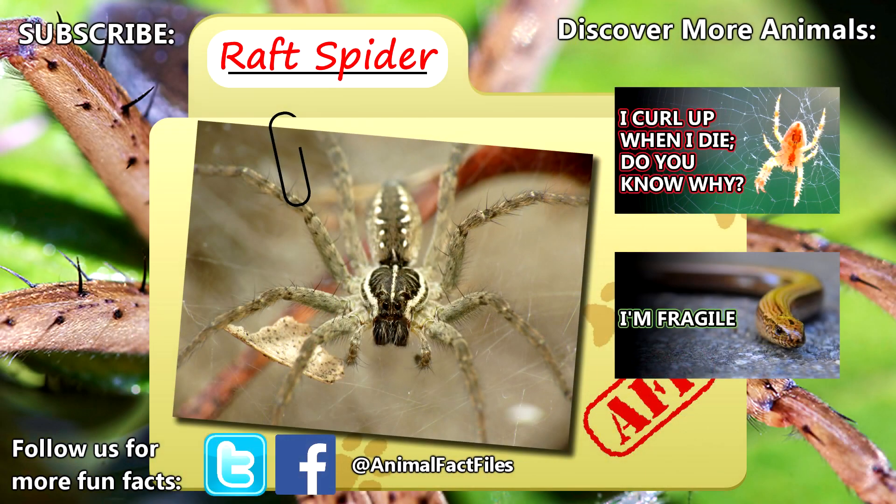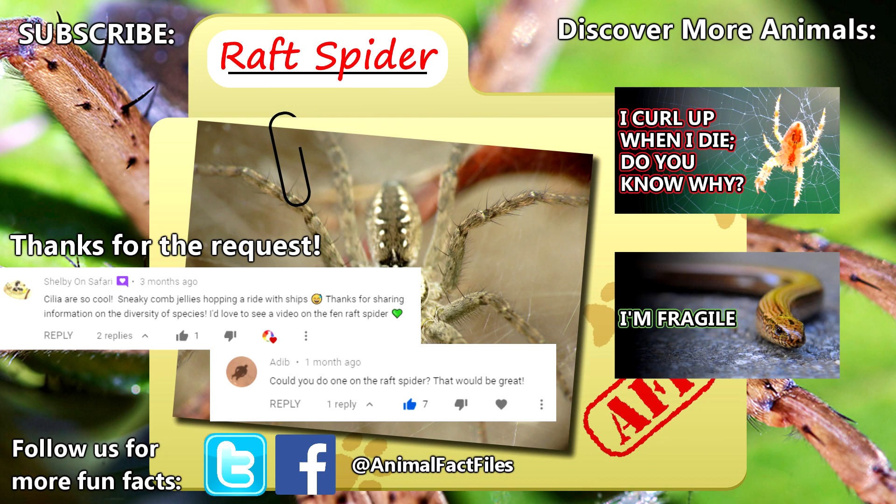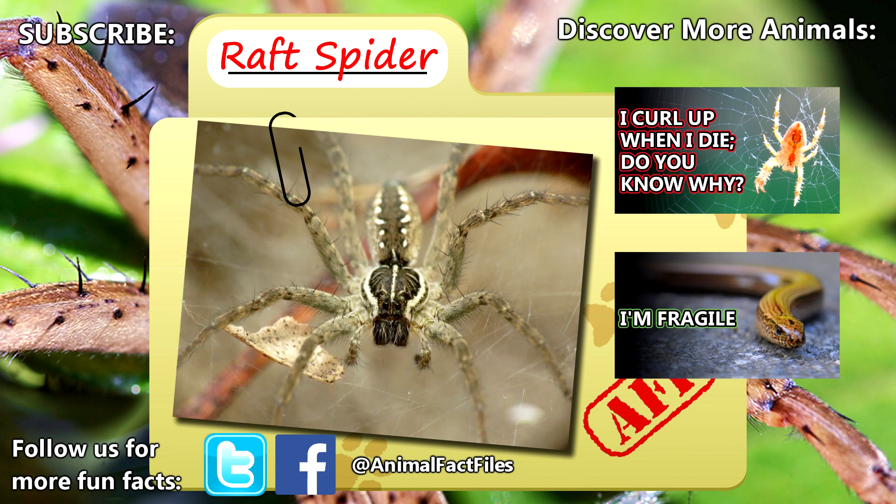For more facts on fishing spiders, check out the links in the description. Thank you to Shelby on Safari and Splash Science for today's request. Give a thumbs up if you learned something new today, and thank you for watching Animal Fact Files.